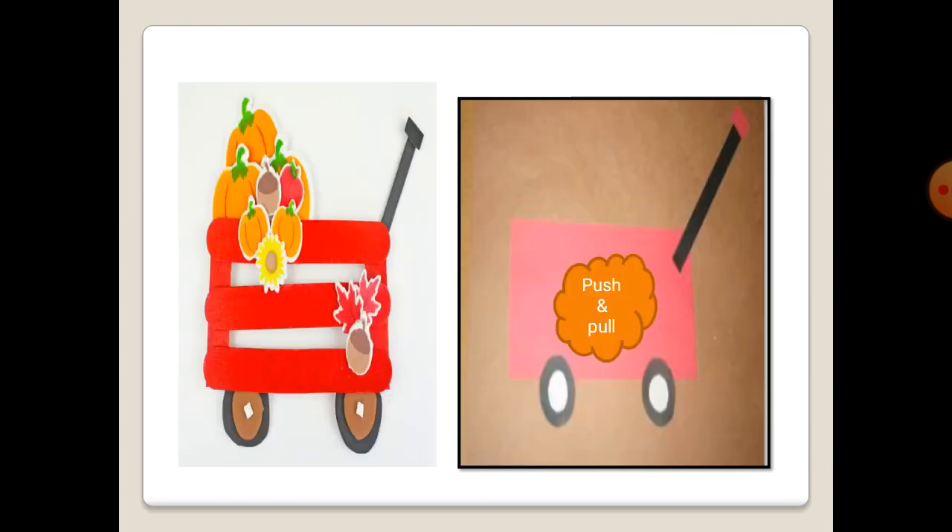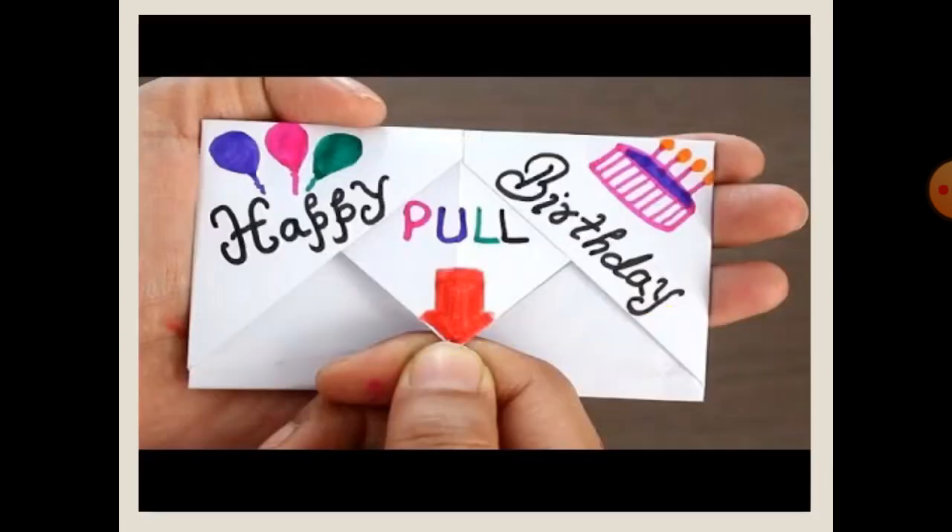And now, bring your colored paper and a craft stick like this, and cut it into small pieces to create your red wagon. Try to push and pull it towards you and push it away from you. You can also create your birthday card by folding this paper and pulling like this one.